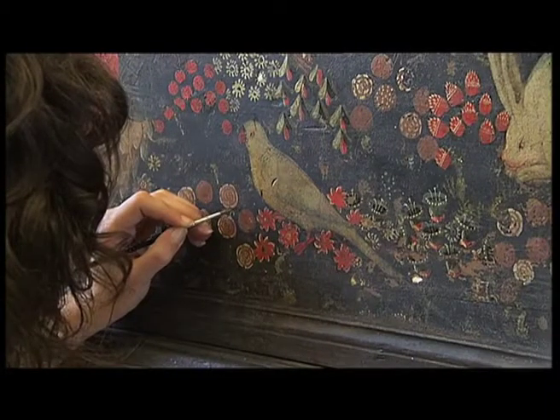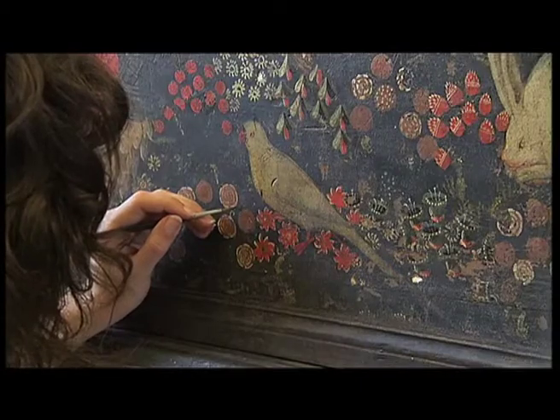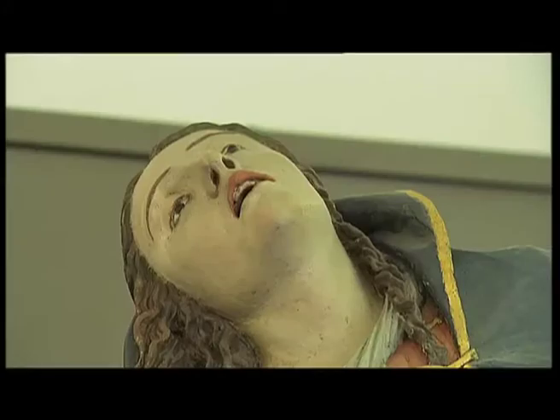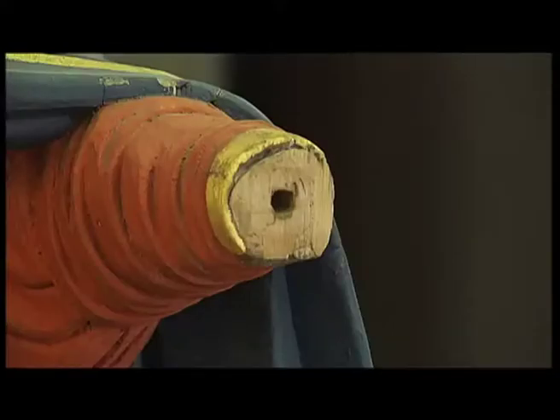During their five years of training, these students also traveled to many of the places where these art pieces were created. This year, students and teachers have formed a team to help in the recovery of the art that was damaged by the earthquake that struck northern Italy in the region of Emilia-Romagna.